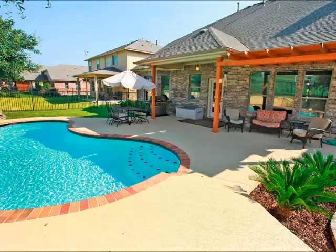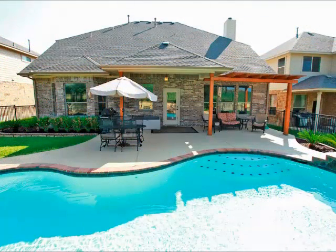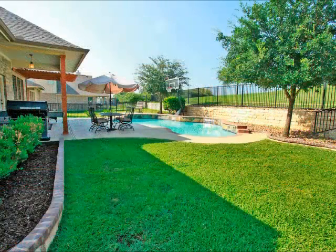Beautiful pool, extensive decking, perfect for barbecues with the family or parties with friends. It even has some green space for a playscape or a trampoline for the kids. Just a beautiful setting.